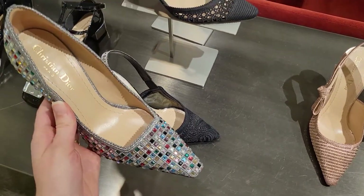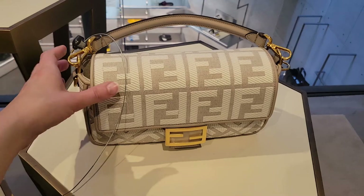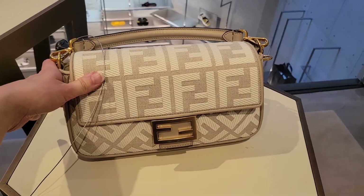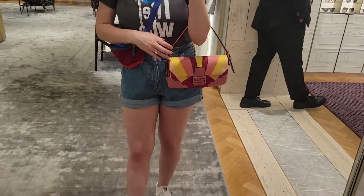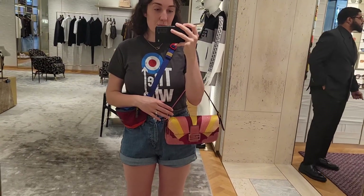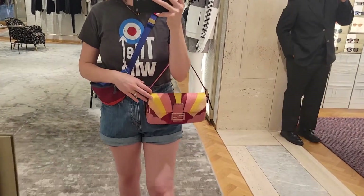We went into three different Fendis while we were in New York City — you've got to see all the different stock, it's well worth doing. Ben and I must have walked maybe 10 miles over the two days, which is a lot in that 99-degree heat.